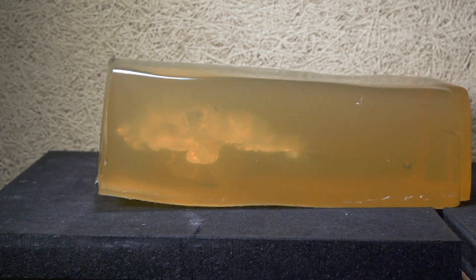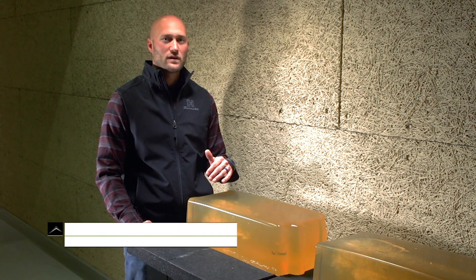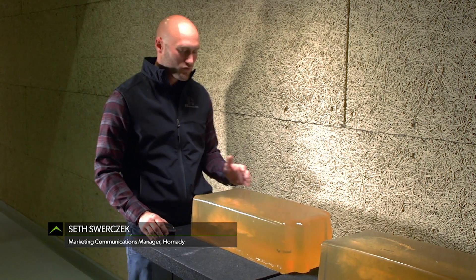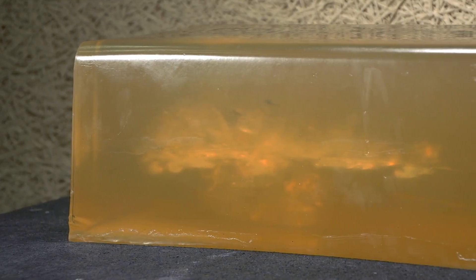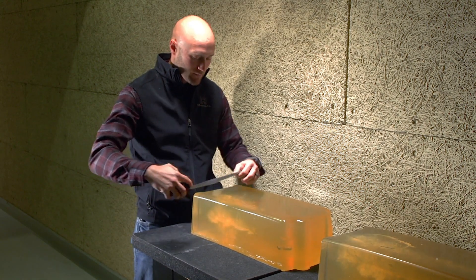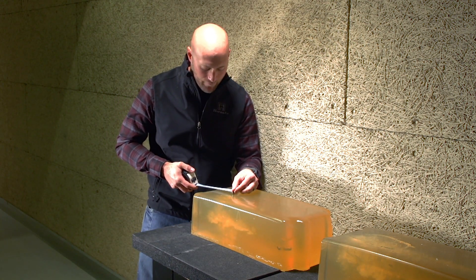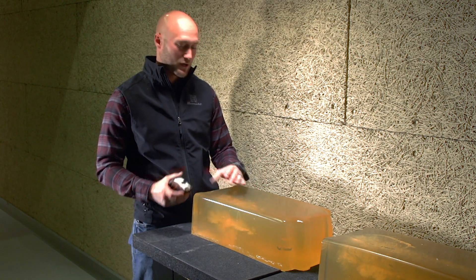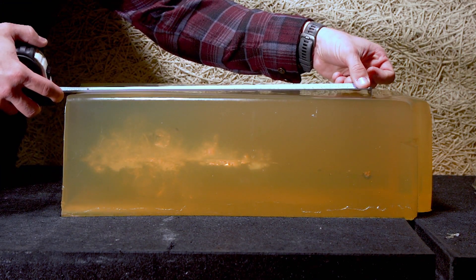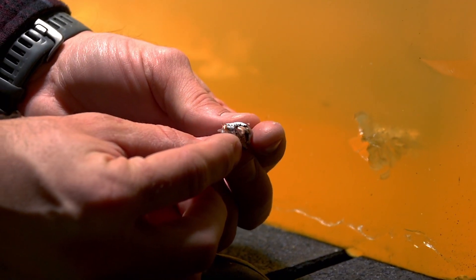We shot the 6mm ARC 103-grain Precision Hunter ammo into 10% ballistic gelatin through an 18-inch AR rifle at a muzzle velocity of about 2,650 feet per second. The bullet started to expand less than one inch into penetration — a very short neck — and max cavitation was over four inches, about four and a quarter, achieved within five inches of penetration. It came to rest at about 17 inches deep. Really good performance — for deer, antelope, and medium-sized game on down, the 103-grain ELD-X from the 6mm ARC is a great option.